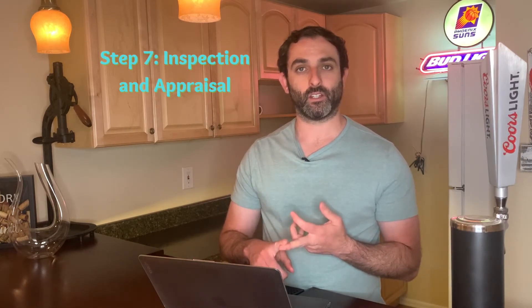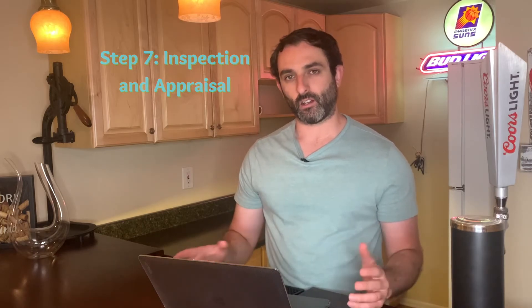Finding the right property could take a long time and you might be putting in a lot of offers before you get something accepted. Even if it's taking a while and you're getting discouraged, don't waver on your criteria — make sure you stick to what you're looking for. Once you get something under contract, you'll get the inspection and appraisal ordered for the house. They usually run about $500 each, and your agent can give you a few inspectors or schedule the inspection for you, while your lender will order the appraisal once you're through the inspection period.